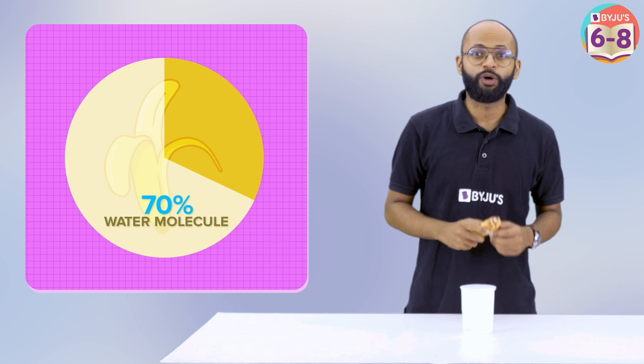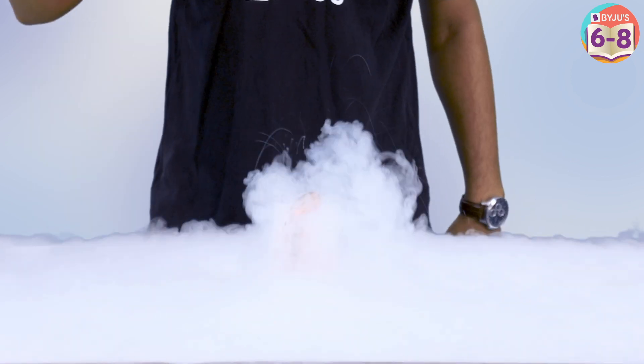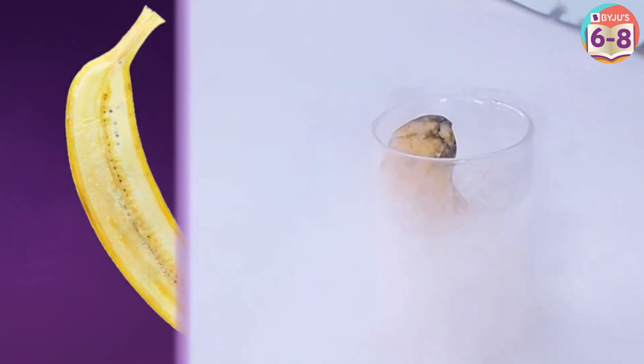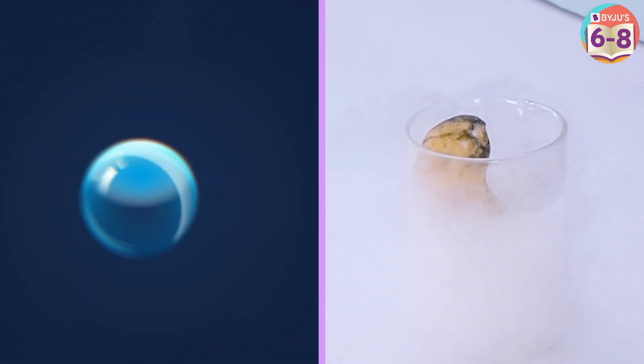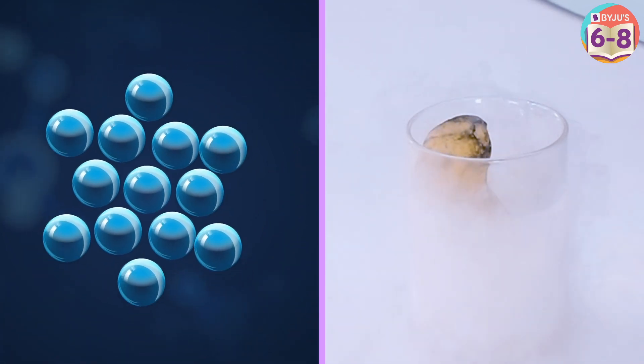Banana has more than 70% water molecules. The rest is carbohydrates, fibers, proteins, and vitamins. When cooled to liquid nitrogen temperatures, the water freezes into ice and all other molecules, which had gaps between them, come very close to each other, forming a hard and brittle structure which shatters on impact.